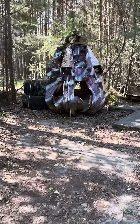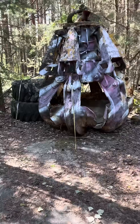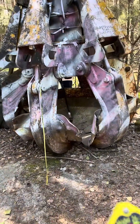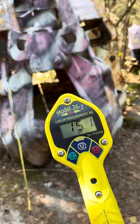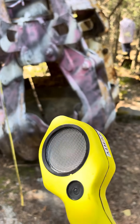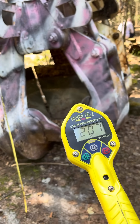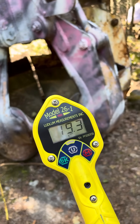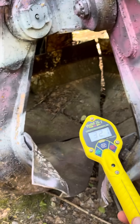We are here at the world-famous claw that was used to do a lot of the cleanup activities after the Chernobyl accident. I've just got a simple Ludlum Model 26 detector — I do not have the probe on it or the probe cover for dose equivalent — but we're probably in the area of about a hundred micro rem at this distance out. I'm measuring in counts per minute, so this is about 21,000 counts per minute.